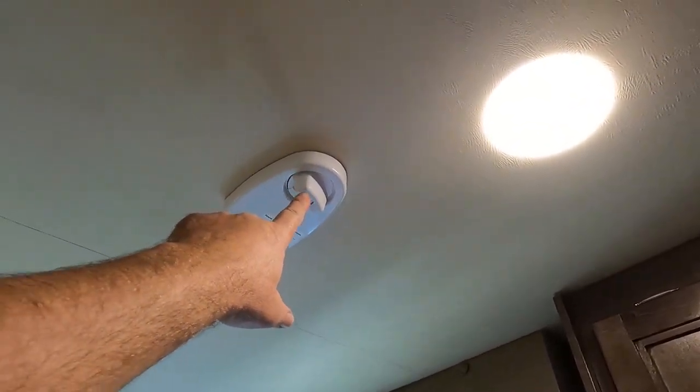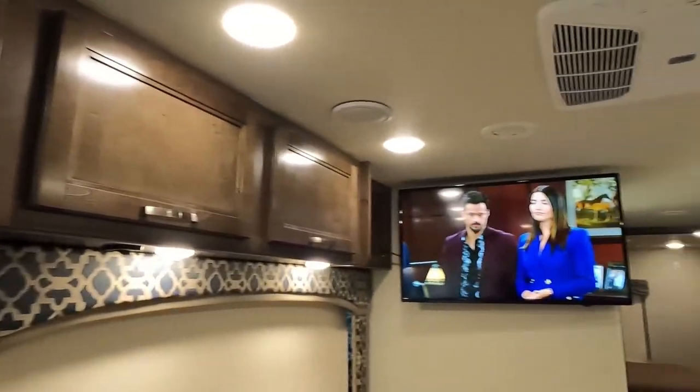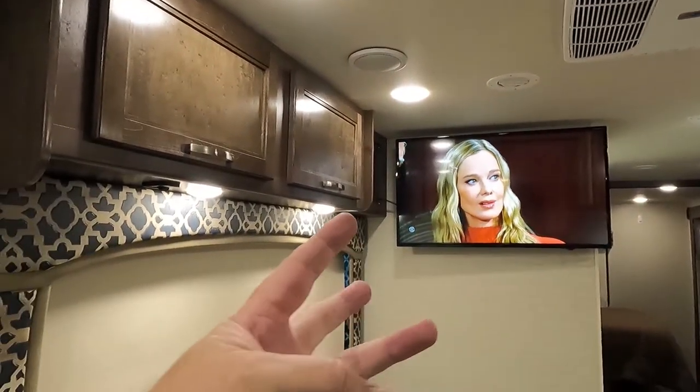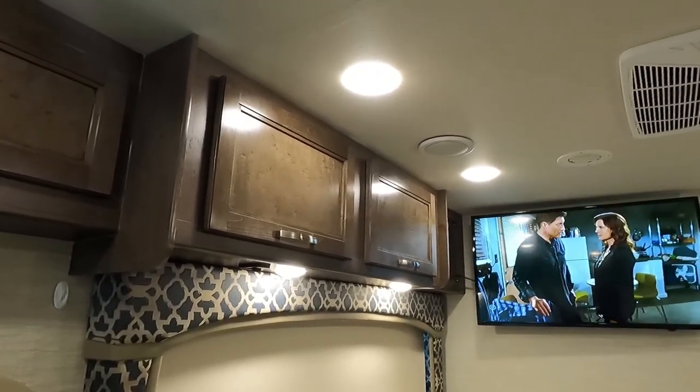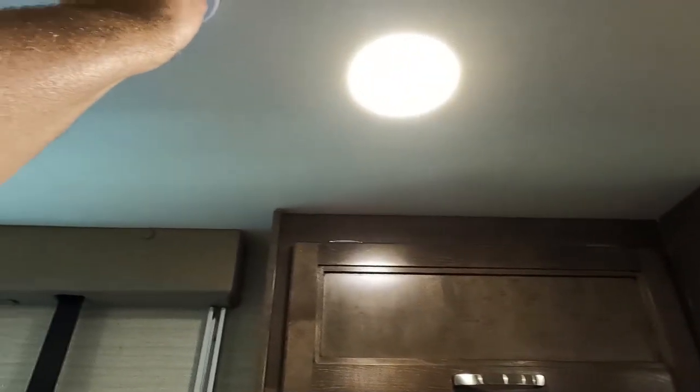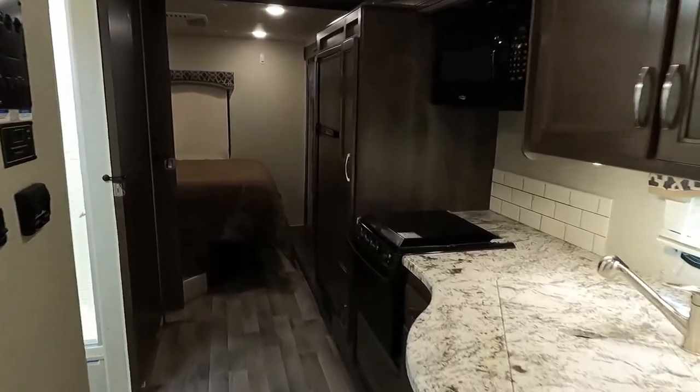There's a gizmo in the roof for aiming the TV antenna. There are three digital TVs in this coach. If you're not getting a good signal, you can release the antenna lever and aim it in different directions. This is the Jayco Alante.